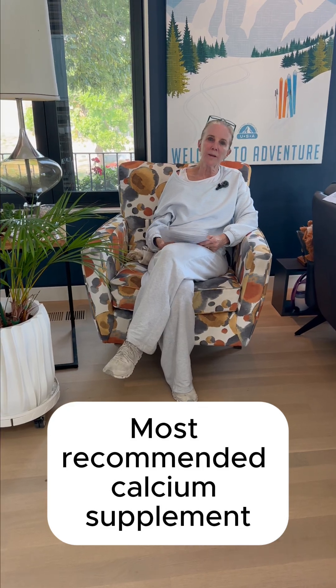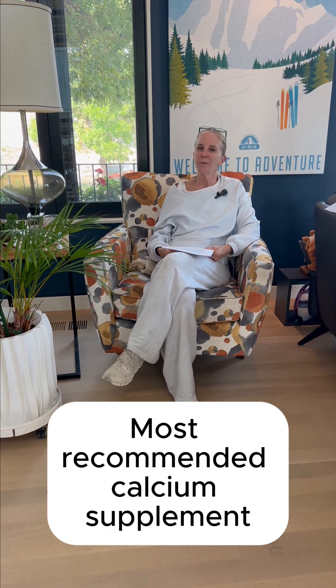What's the most recommended calcium supplement? Well, I'm not going to tell you a brand — I'm going to tell you the different types.